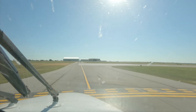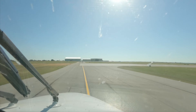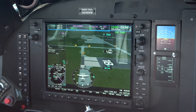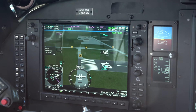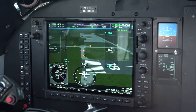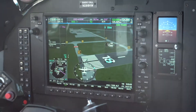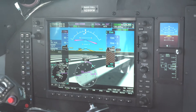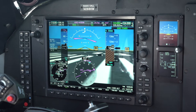With G1000 NXI, we now have 3D ecocentric taxi diagrams on both primary flight displays. 3D ecocentric taxi provides a 3D view of the taxiway, the runway, hangars, and buildings surrounding the airport. Once you turn onto the runway within 70 degrees of the runway's centerline, the PFDs will return to normal scaling.